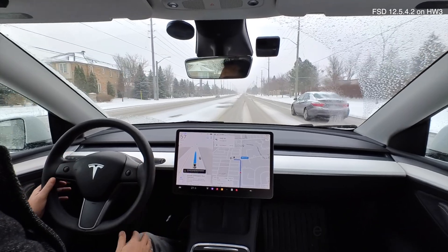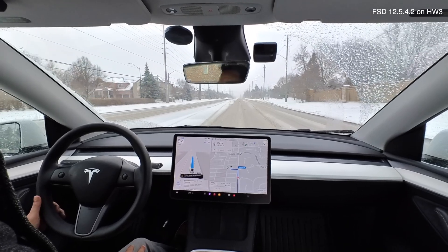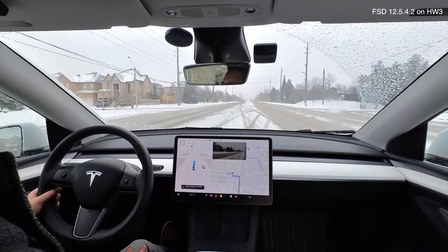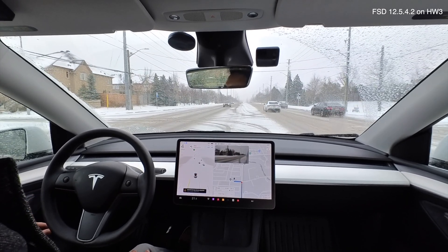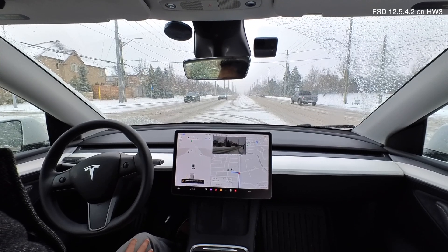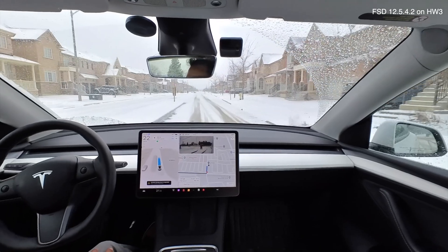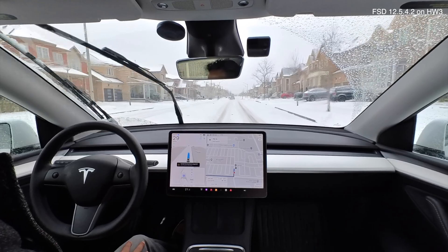It's a pretty fast road but it's driving me at a reasonable speed, around 42. I had to disengage briefly, then re-engaged. Now it's pulling me into the middle left-turn lane, which isn't well plowed and can be very slippery. There are some oncoming vehicles so I'm nervous about FSD maybe slipping. Pretty aggressive acceleration to get through — look at that wheel getting through the snow. Good acceleration overall.